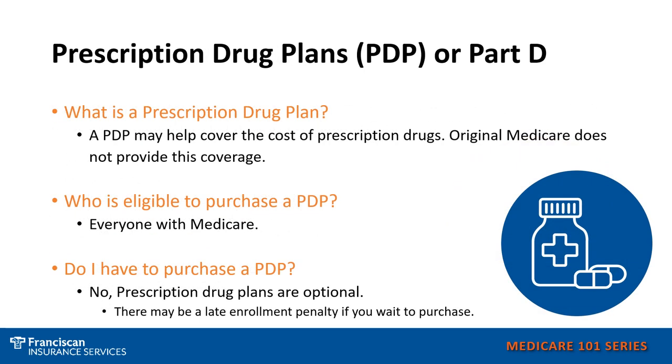Prescription drug plans are also known as your Part D plans. These give you your outpatient prescription drug coverage that is not provided by Original Medicare.